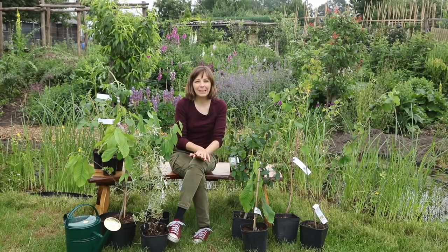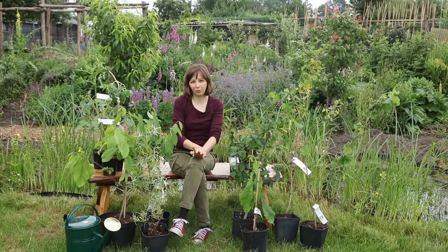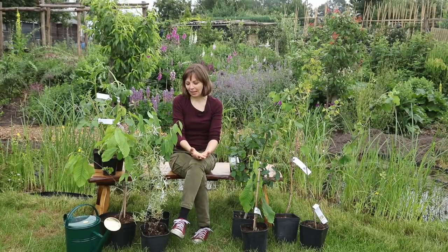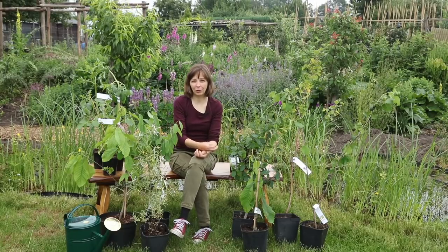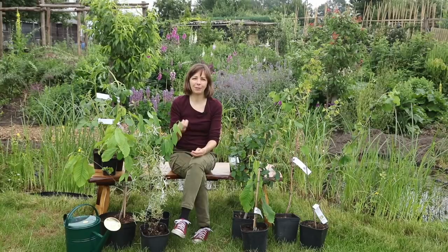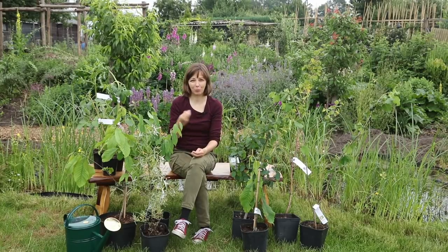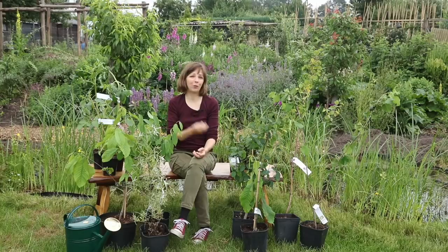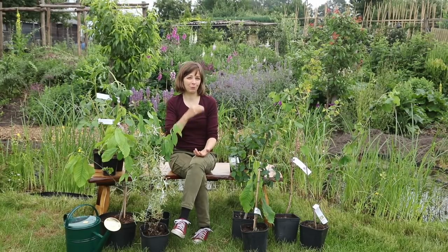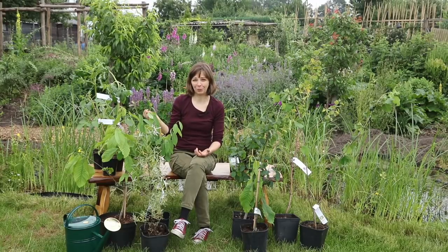What makes Lubera unique is that they do a lot of breeding work themselves. They are targeting home growers, not professional growers, because home growers often want very different things. For example, for professional growers uniform ripening is very important, while for home growers it is better to have fruit that ripens over a longer period of time.